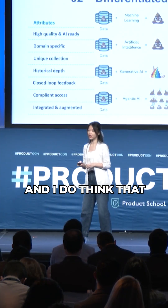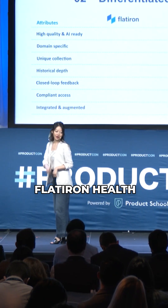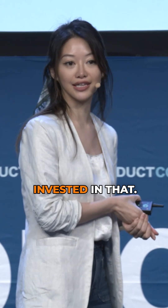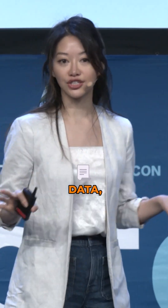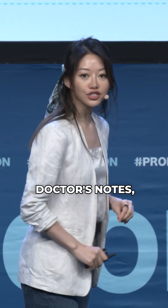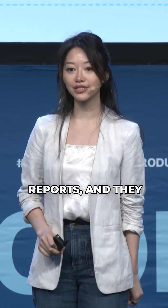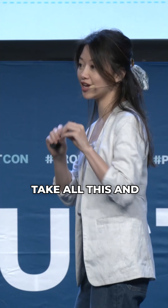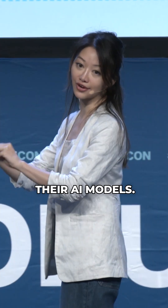One of the things that Flatiron Health did a really good job at is making sure that they invested in that. They have a lot of unstructured data — things like doctor's notes and pathology reports — and they use both AI and human abstraction to take all this and make it usable for their AI models.